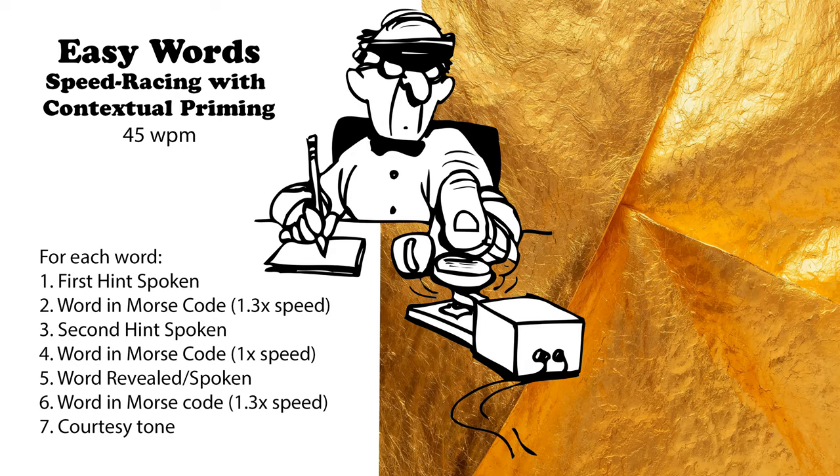An object in space. Emits light and heat. Sun. Used in education. For writing on boards. Marker. Creates a comfortable environment. An indoor climate device. Heater.